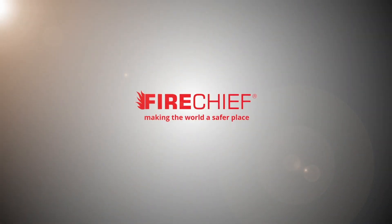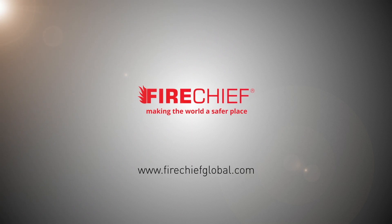For more information, visit firechiefglobal.com. Making the world a safer place.